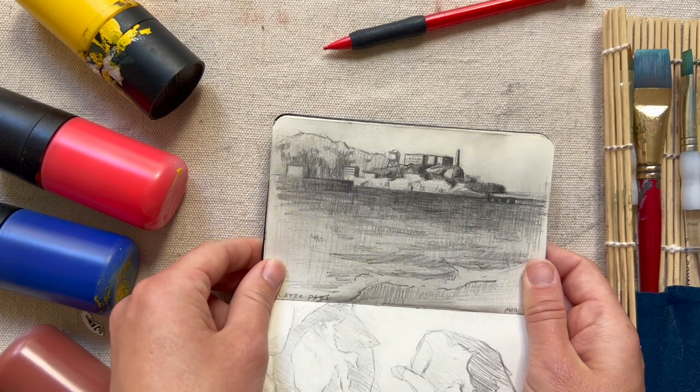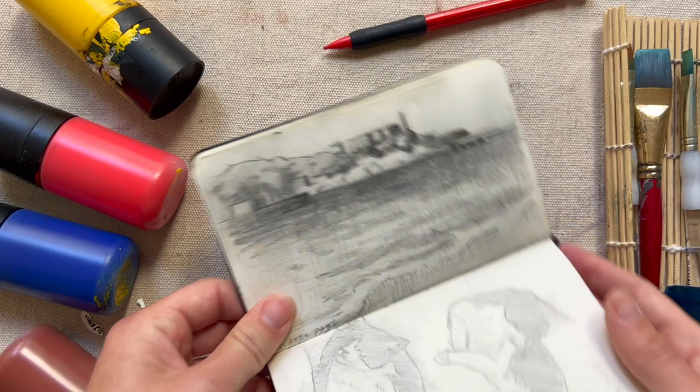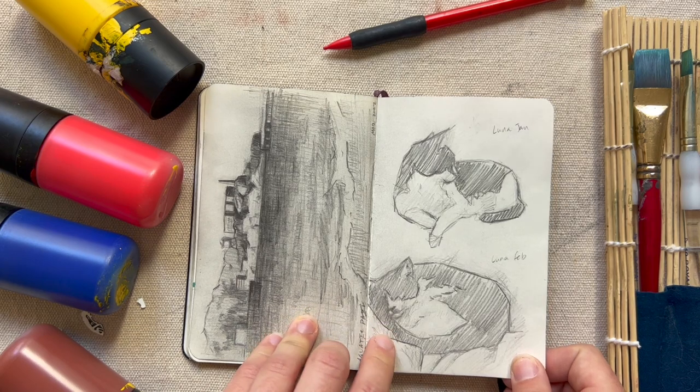Here's a sketch of Alcatraz in San Francisco — I did it from life on a warm sunny day in the bay. And here are two sketches from life of my cat Luna while she was relaxing and sleeping.